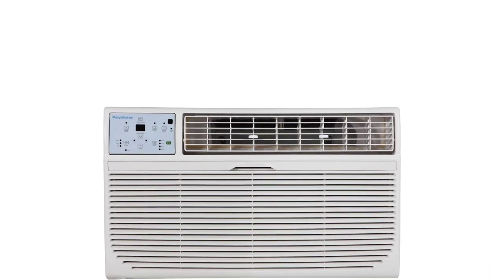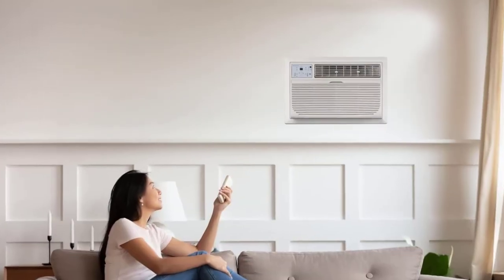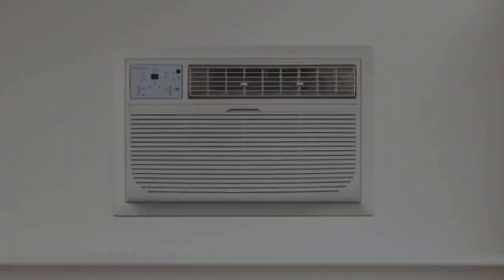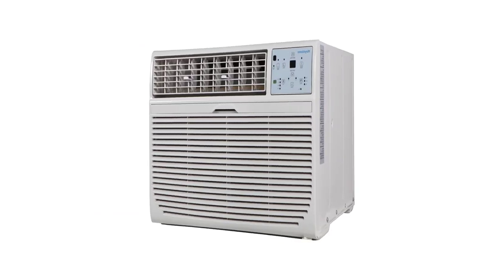Key features of the Keystone KST8010-2C include energy-efficient cooling, a temperature-sensing follow-me remote control, a front access filter for easy cleaning, a guaranteed fit for existing sleeves, and easy installation with quiet operation.